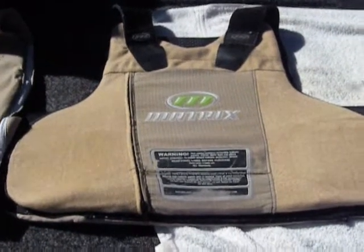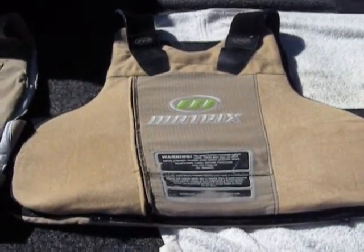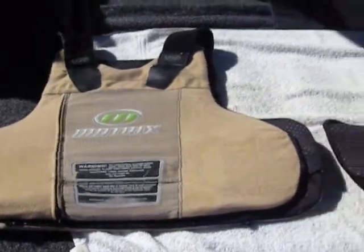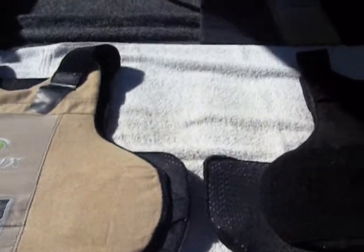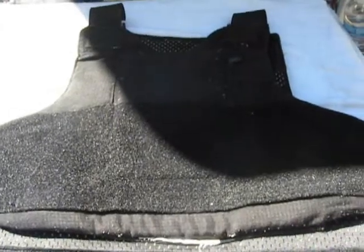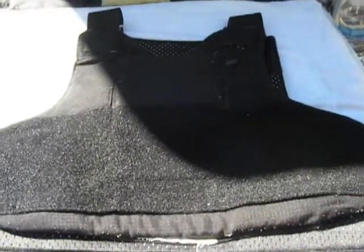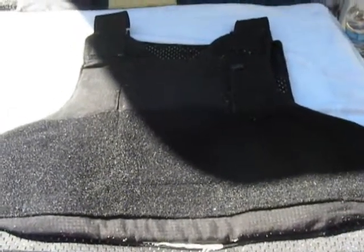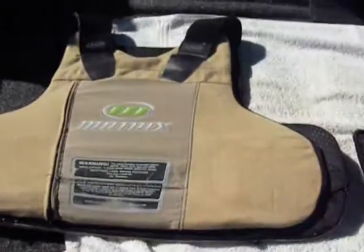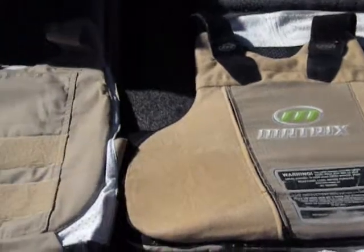Hey guys, I'm going to do a video about body armor — soft body armor in particular. I've had a lot of PMs from guys asking questions about body armor: what type of body armor we wear at this department, threat levels, things like that. I'm not an expert as far as body armor goes, but I'll show you three examples here and explain roughly about their stopping capabilities.